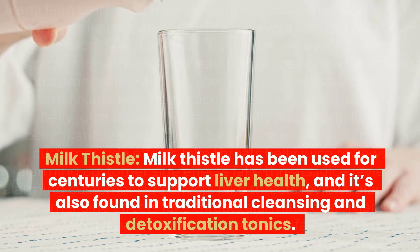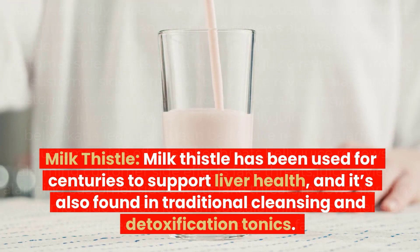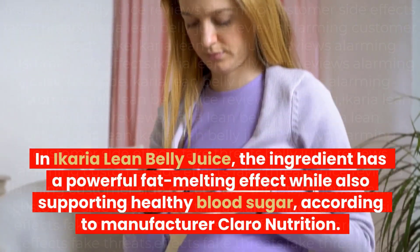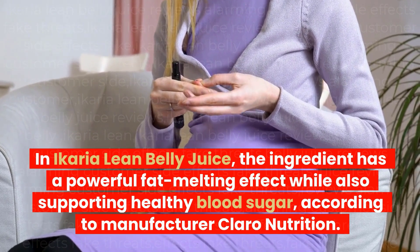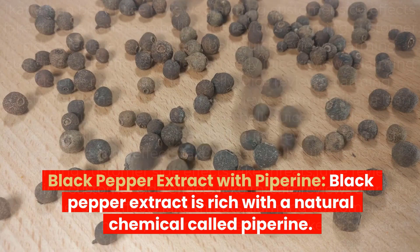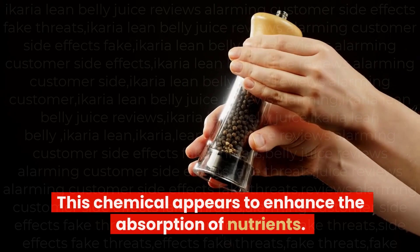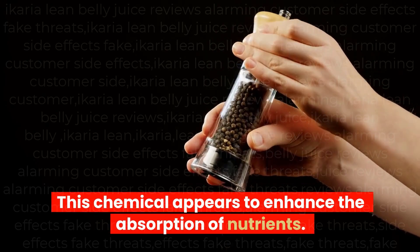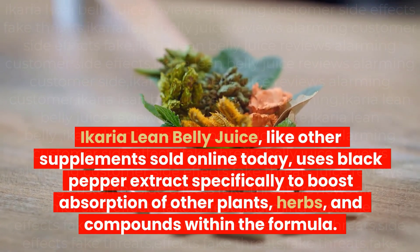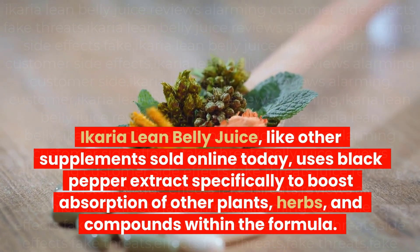Milk Thistle has been used for centuries to support liver health, and is also found in traditional cleansing and detoxification tonics. In Ikaria Lean Belly Juice, the ingredient has a powerful fat-melting effect while also supporting healthy blood sugar, according to manufacturer Chloro Nutrition. Black Pepper Extract with Piperine: black pepper extract is rich in a natural chemical called piperine, which enhances the absorption of nutrients. Ikaria Lean Belly Juice uses black pepper extract specifically to boost absorption of other plants, herbs, and compounds within the formula.